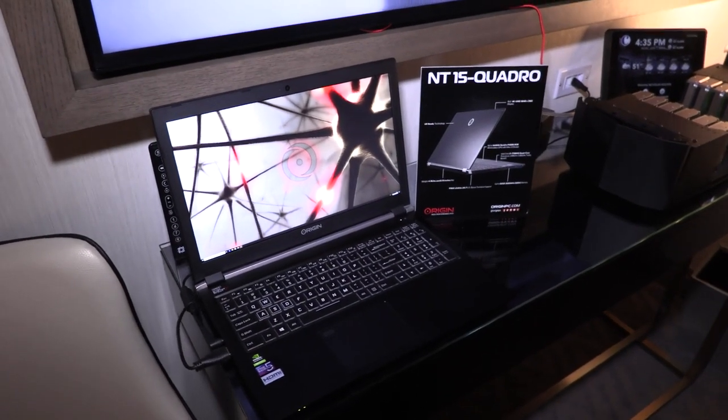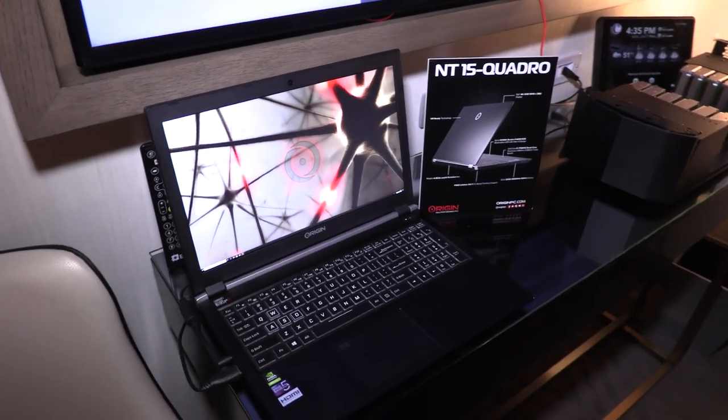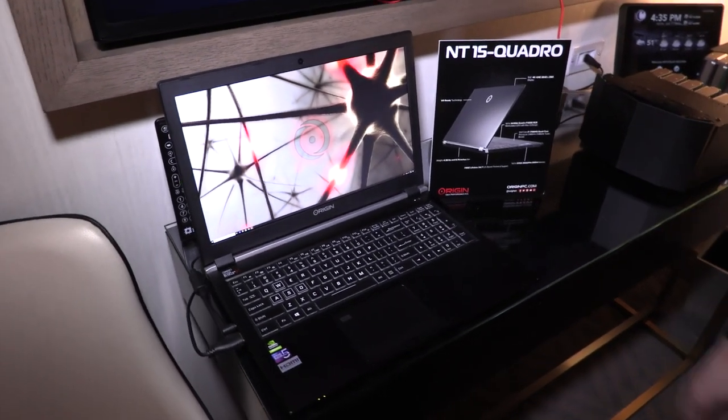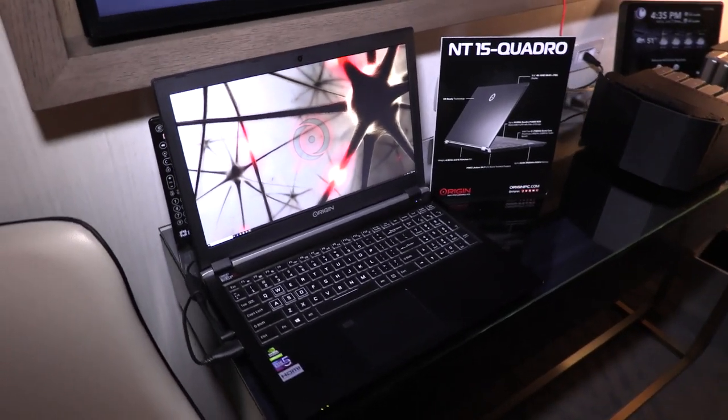This is our NT15 Quadro — our professional laptop. It has a Quadro 4200 Max-Q 8GB graphics card. Thin and light as well, less than an inch thick. It's a great professional laptop. This laptop weighs about 4 pounds and starts at around $2,400.